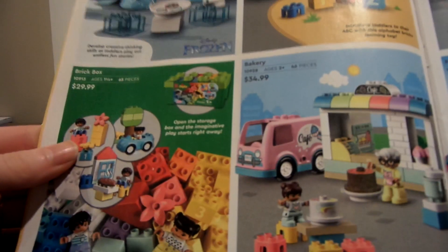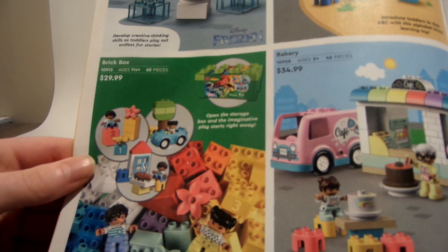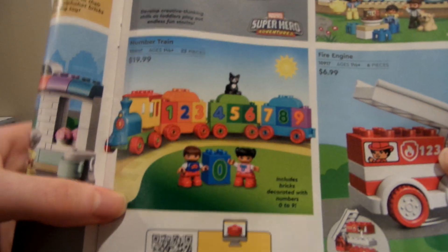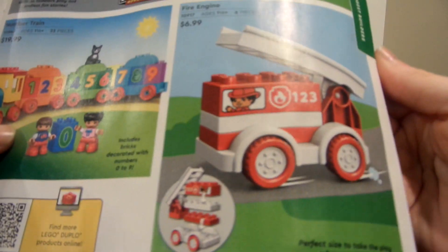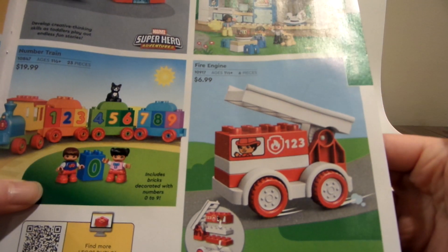Here's some stuff for toddlers — things like Elsa's little tea party, an alphabet truck, which is good for younger builders learning to play. There's a brick box bakery, Captain America or superhero lab, a modular playhouse, and a number train, which is cool. I'll probably get these for my kids eventually. And there's a fire engine too.